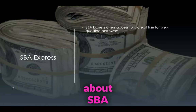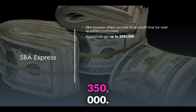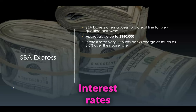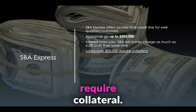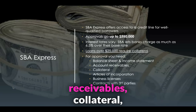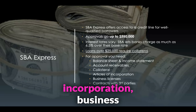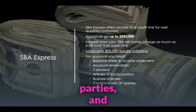Now let's talk about SBA Express. SBA Express offers access to a credit line for well-qualified borrowers. Approvals go up to $350,000. Interest rates vary — the SBA lets banks charge as much as 6.5% over their base rate. Loans over $25,000 require collateral. For approval, you need a balance sheet as well as an income statement, accounts receivables, collateral, articles of incorporation, business licenses, contracts with third parties, and a lease.